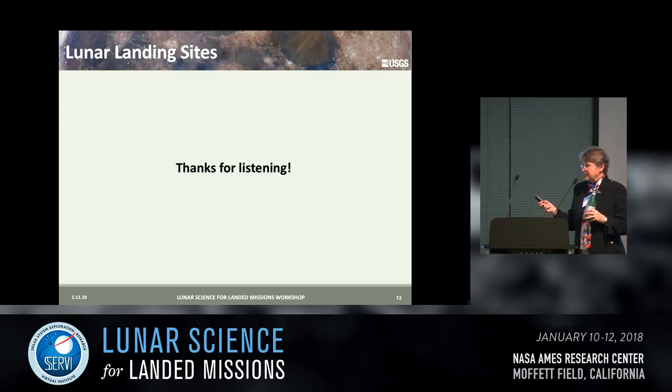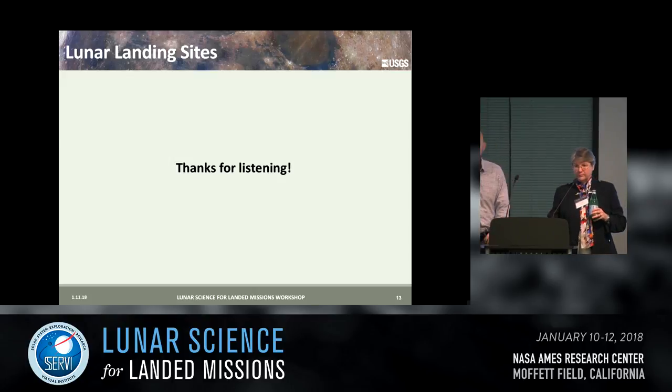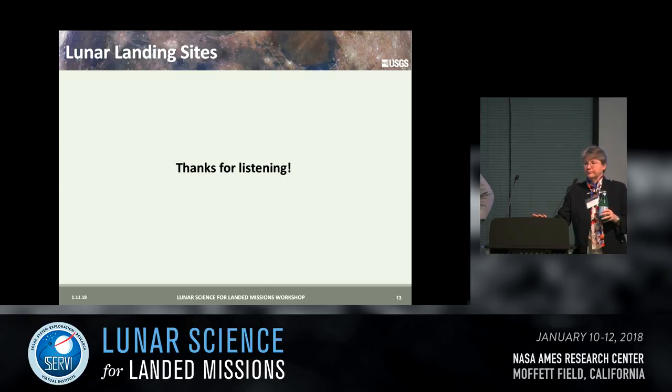Tim asked whether we're allowing questions now. We have a few minutes for questions. From the audience: do all pyroclastic deposits have titanium? Not all of them. We do find what we think are high titanium deposits in Oppenheimer, for example — on the far side as well as the near side. So they're not just around tranquillitatis or serenitatis.